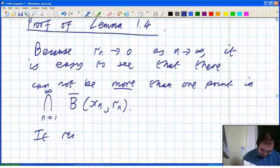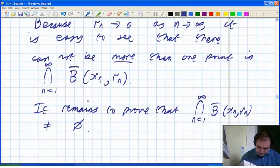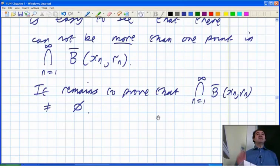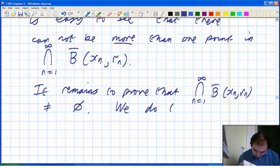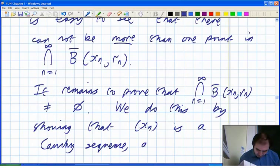We'll prove it's not empty by showing that the sequence xn itself is a Cauchy sequence, and that the limit is in the intersection. So it's the sequence of centers xn which is a Cauchy sequence, and the limit of this sequence is in the intersection.